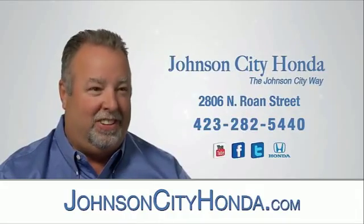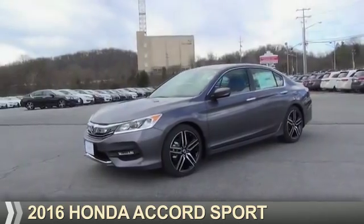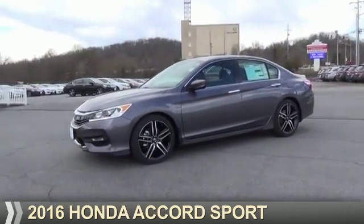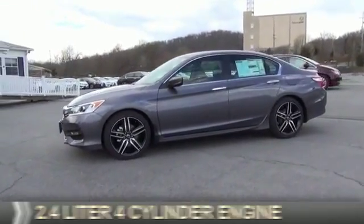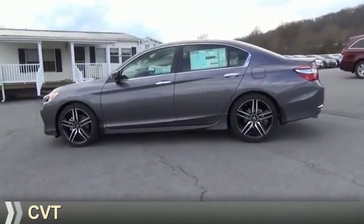Johnson City Honda, Johnson City. Presenting the 2016 Honda Accord. It's powered by front wheel drive, a 2.4 liter 4 cylinder engine, and a continuously variable transmission.